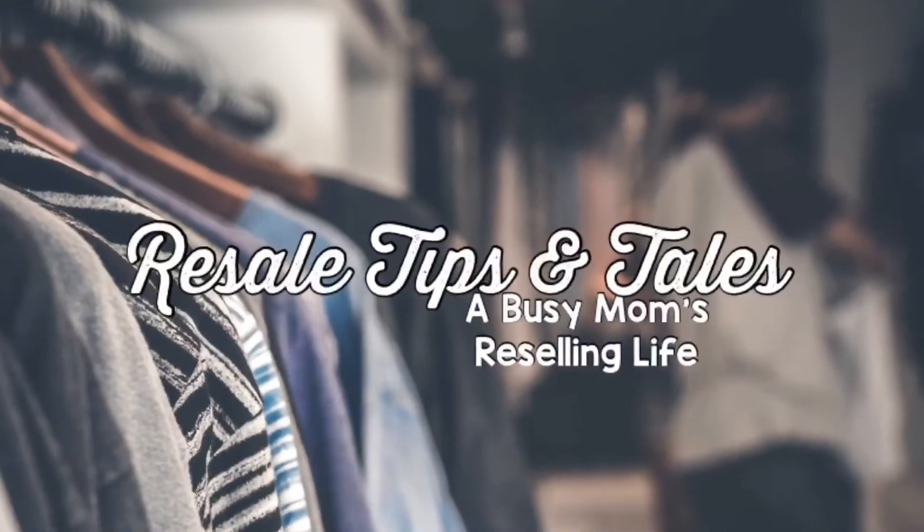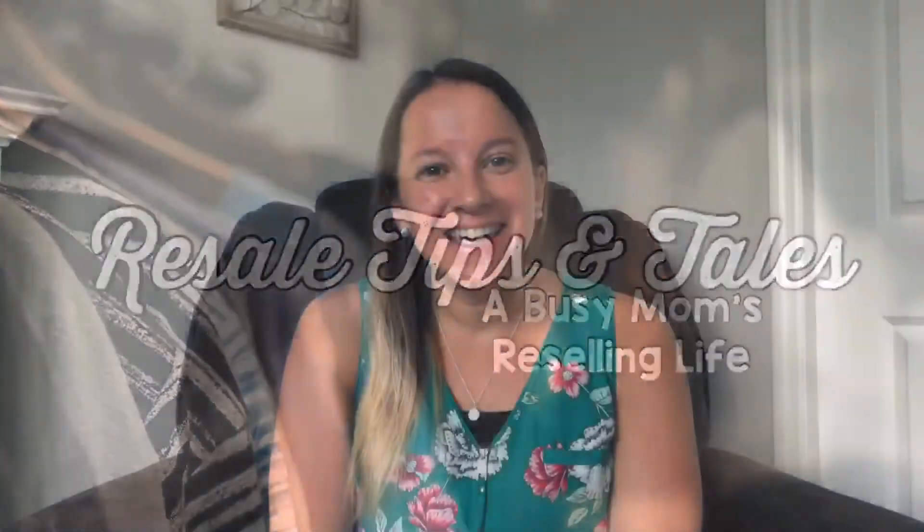Hey guys, it's Donna with Resale Tips and Tales, and today I'm going to show you how to create a listing on Poshmark. I was talking to my sister the other day and she's looking to clear out some things in her house, and I realized I've never done a video on how to create a Poshmark listing. After using Poshmark, I feel it is the easiest platform to do a listing on, so I wanted to do a step-by-step tutorial using my phone.